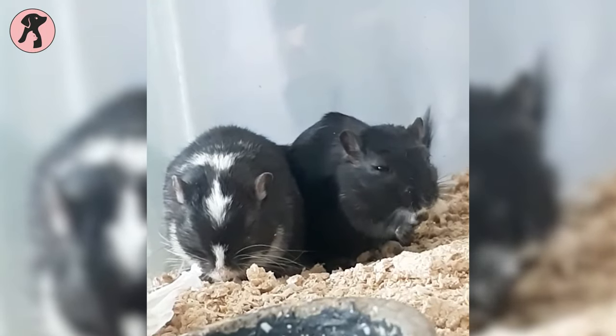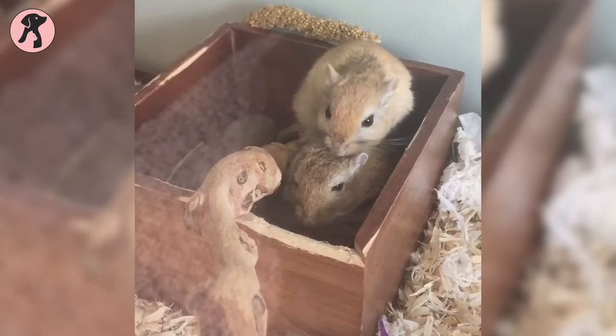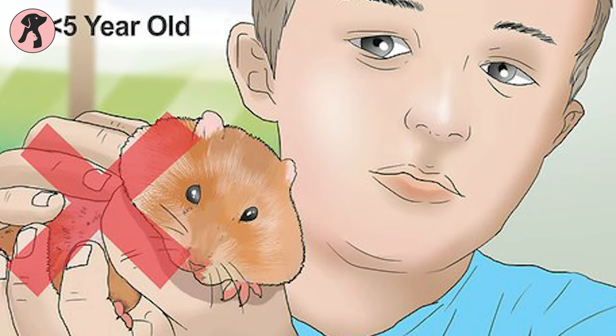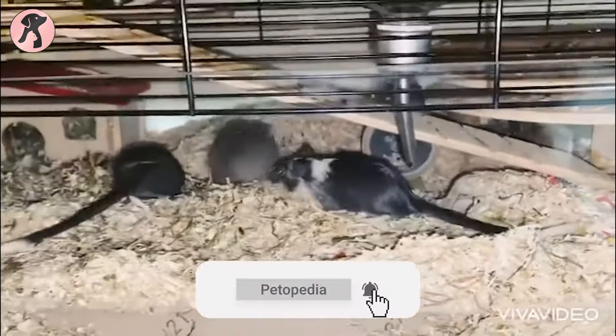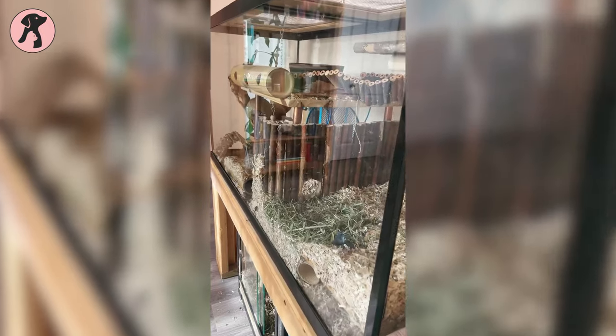Gerbils are very quick and sociable animals. You should keep gerbils as pairs of the same gender, but they are very fragile for a house that has kids. Because of gerbils' agility, kids find them difficult to hold and will tend to squeeze them. Gerbils love chewing, so ideally a wooden or wire cage is not a good housing option. A fish tank or plastic gerbil house is the best option for them.